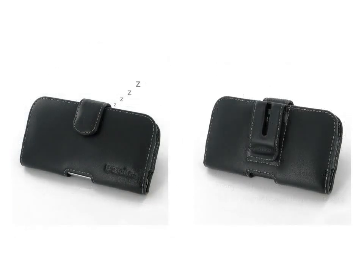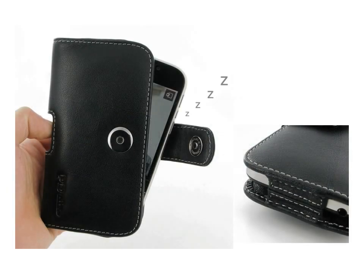Beautiful stitching and premium exclusive selected full grain leather coming together creates this extraordinary model, while adding luxury and full protection. Built-in magnet to sleep the device to save battery life.